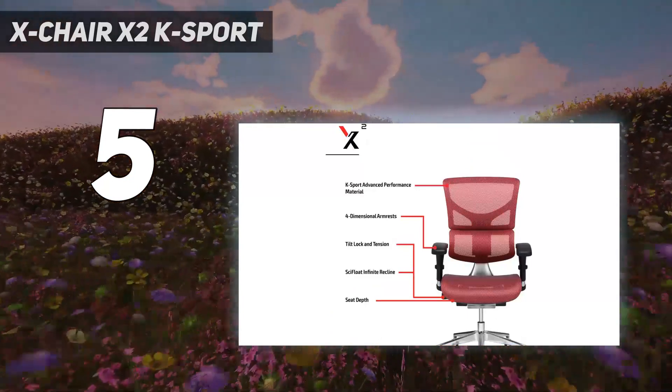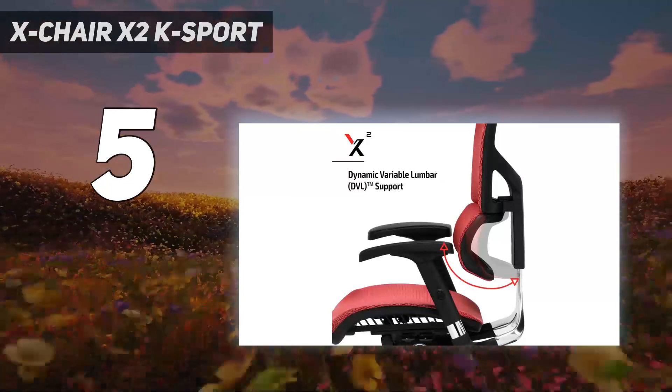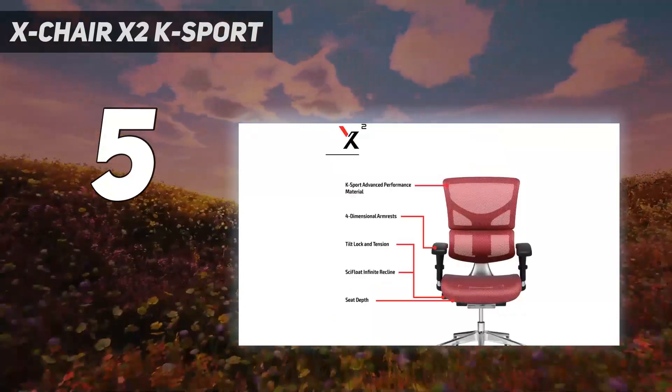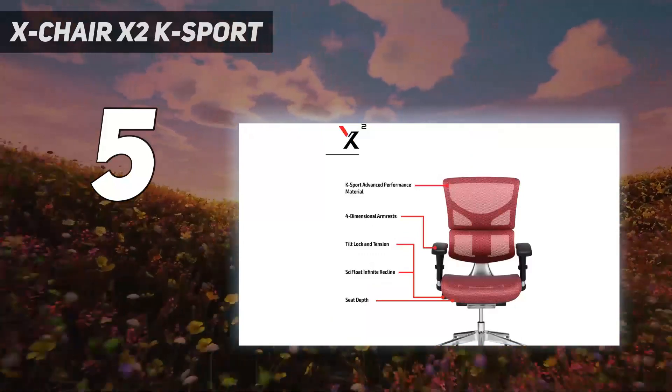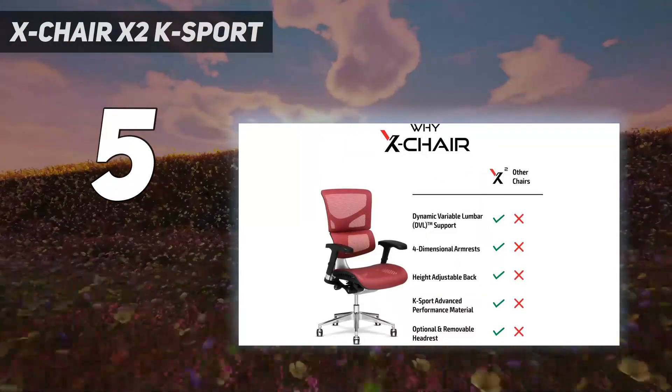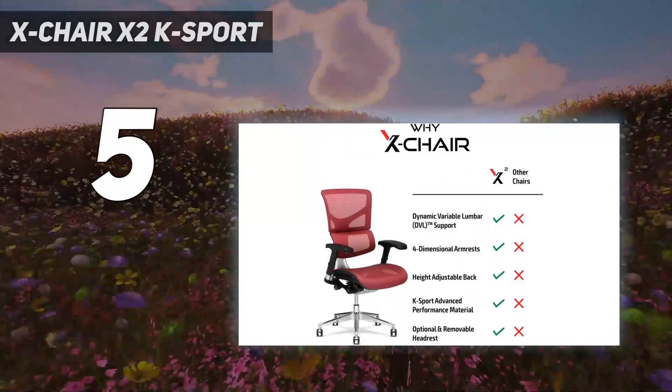Out of the box, you've got 4D armrests as well as stunning wheels that could easily glide across hardwood floors and didn't struggle on carpet either. Like the Mavix M9, the X2 K-Sport management features variable lumbar support which can be easily adjusted to suit your spine. Altogether, it's a very premium package.